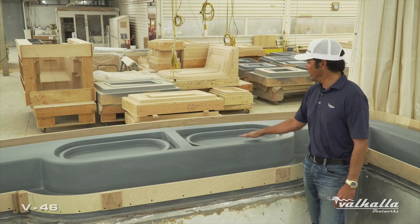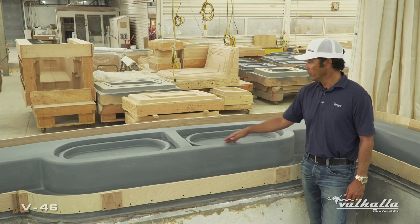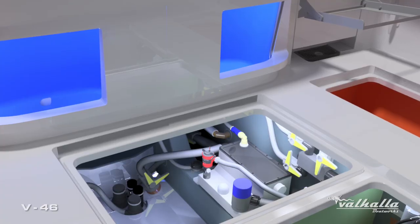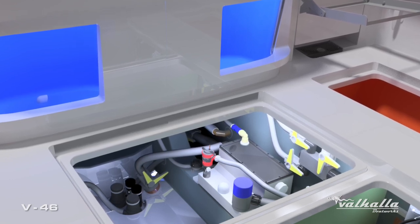Standing here you're gonna see the two 54-gallon transom live wells, with really nice deep gutters for the pressurization of the wells. These wells are driven by the Hooker sea chest as well as the 4500 Hooker variable speed pump. As an option, you can have additional pumps.